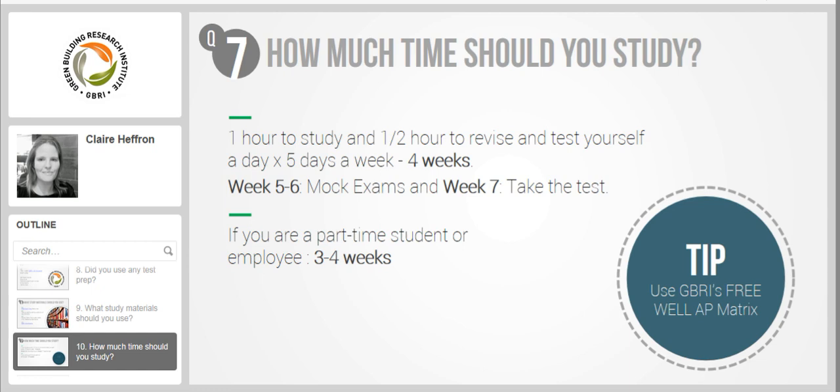How much time should one study to get a decent score on the WELL test? This depends on so many factors, first of all how much time you have. Personally, I have been reading the material for a month or so, but I did some serious studying for one week. Based on my experience, for people who are busy with a current job or school — full time students or employees — I would say one hour to study and half an hour to revise and test yourself, five days a week. That's one and a half hours a day, five days a week, for four weeks.